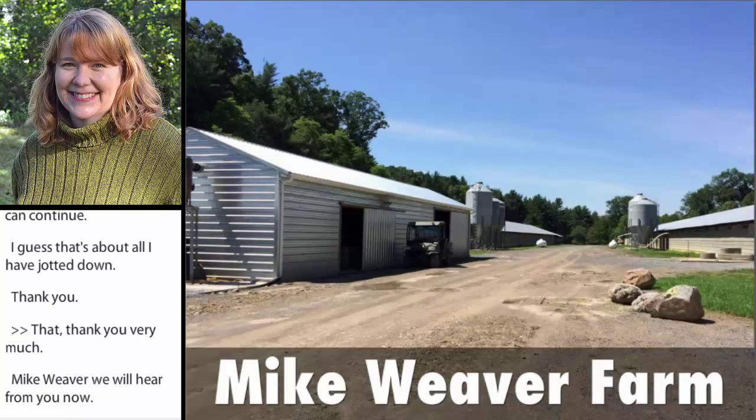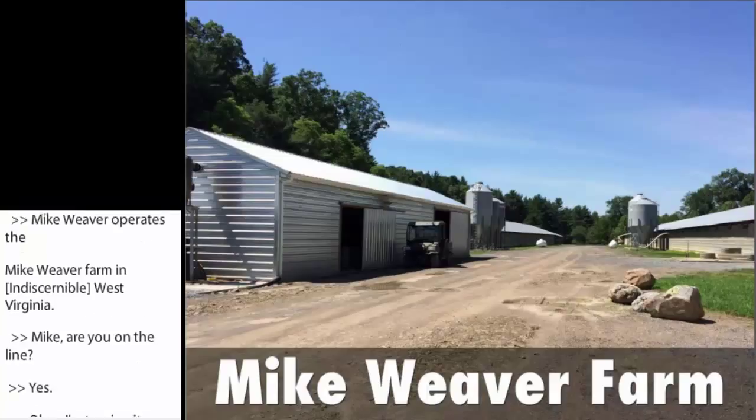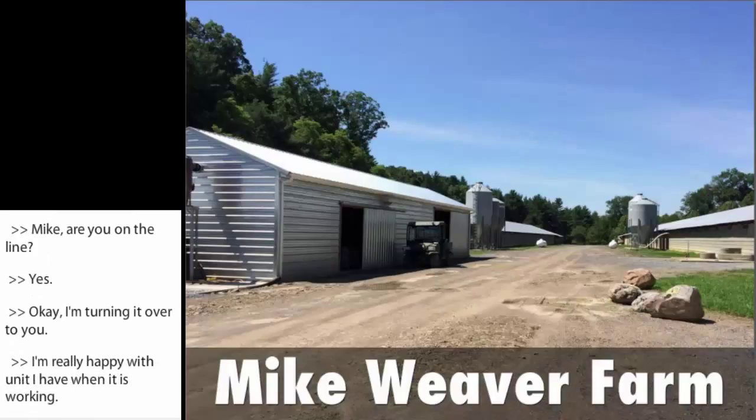Mike Weaver operates the Mike Weaver Farm in Fort Siebert, West Virginia. I'm essentially really happy with the unit I have when it is working. One of the reasons I agreed to participate in the evaluation of this system is because it's affordable for farmers, or it would be if it was marketed the way it was designed and set up on my farm.